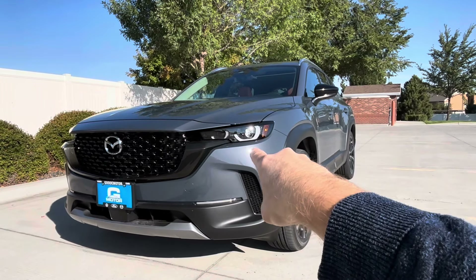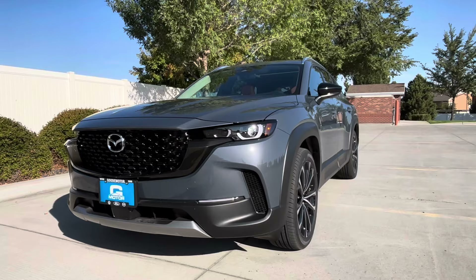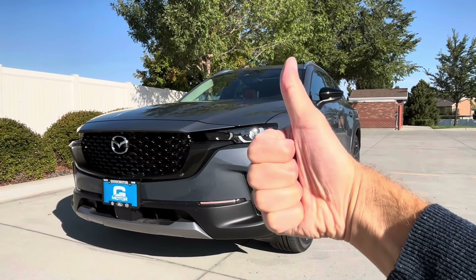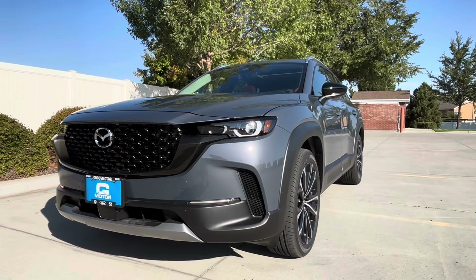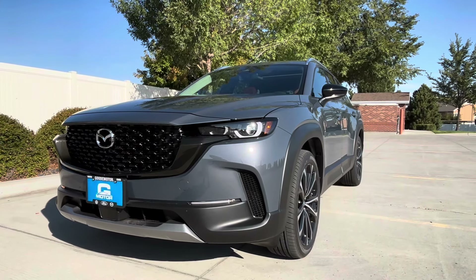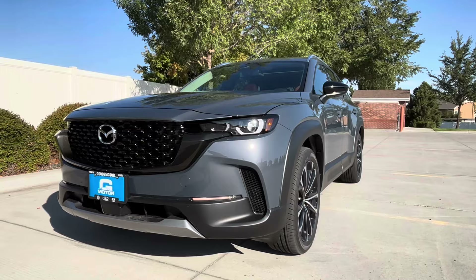If you like Mazda, the Turbo CX-50, or my video, please consider liking. That small act of kindness really does go a long way — it helps me know you want to watch more stuff like this, it helps the video get shared, and it helps you by having YouTube choose to show you more stuff like this as well.